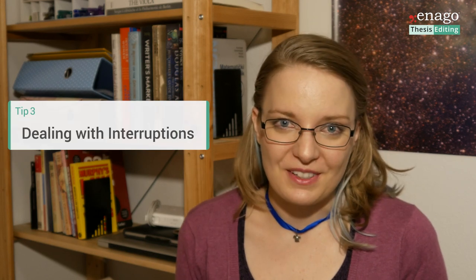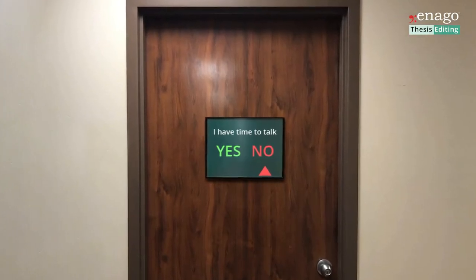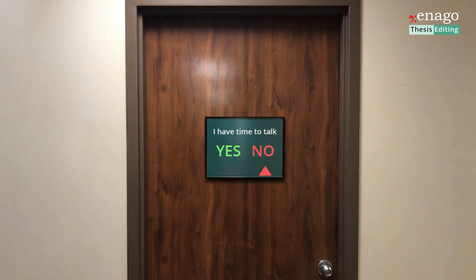Number three is dealing with interruptions. A lot of people in research environments often struggle with uninvited knocks on their door, phone calls, students seeking advice, colleagues wanting a discussion, or maybe social calls for coffee. It's really difficult to not have your office constantly buzzing with guests, wanted or unwanted. But when you need to focus, use a simple non-invasive method: close your door, put a little paper sign on it — 'I have time to talk' with a yes or no arrow. Really simple, and it solves your problem.